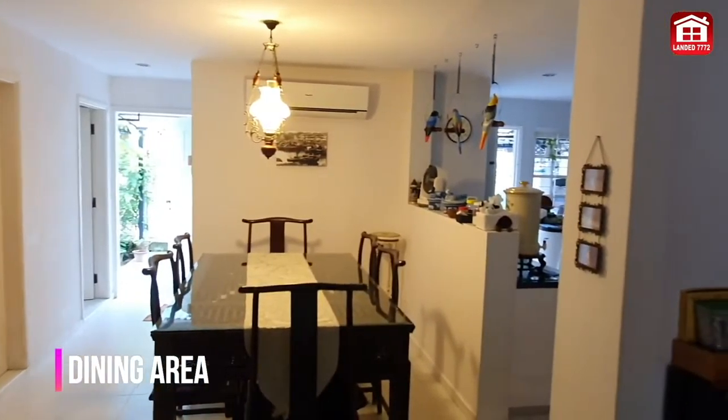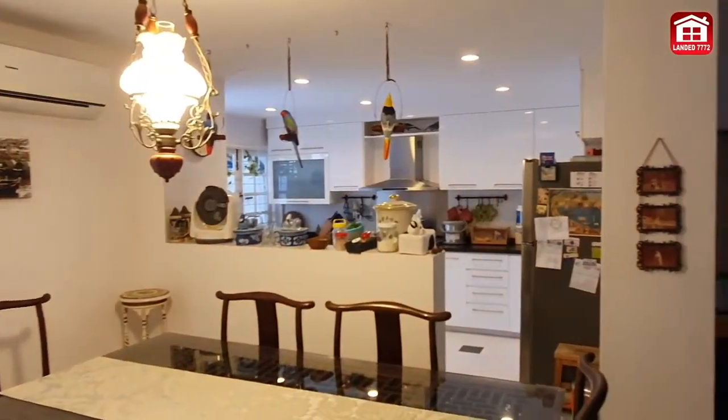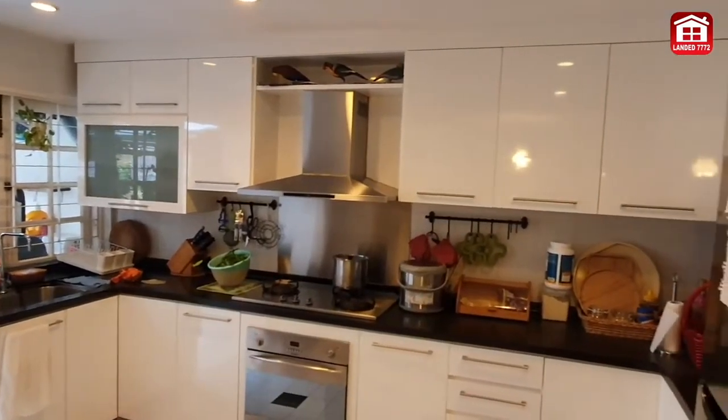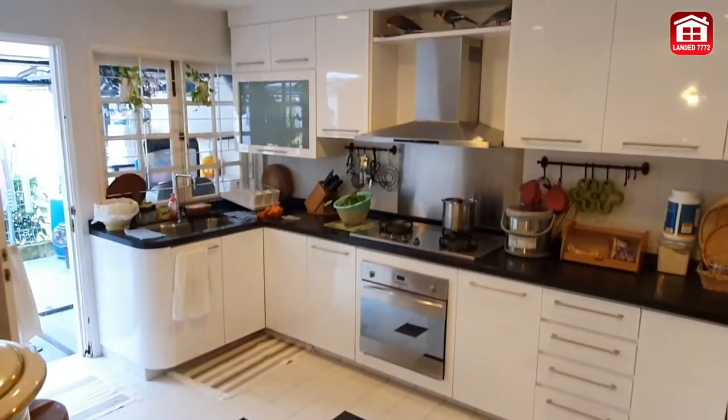Enjoy meals with your family in this warm and comfortable dining area. This fully-equipped open-concept kitchen is perfect for anyone who loves to cook delicious food for family or guests.